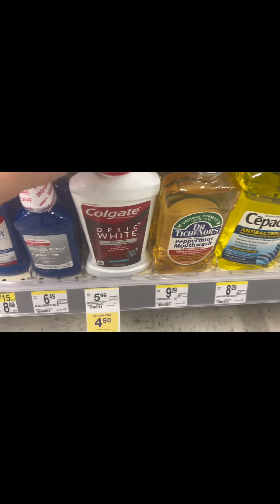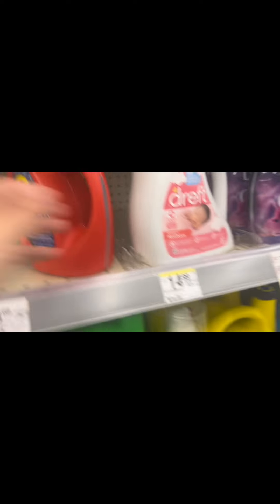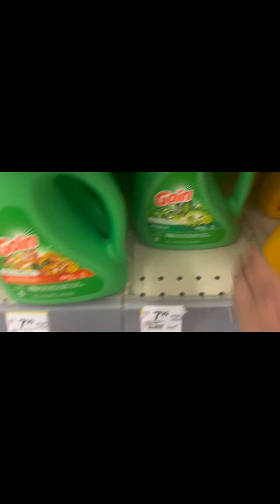I grabbed two Optic White mouthwashes for $4.50 each — that's $9 total before a $4 coupon. Then I grabbed one small Tide for $5.49, one Downy Calm for $5.49, one Gain for $5.49, and one Unstopables for $5.49. There are $2.50 and two $1 coupons, but my total for all these laundry items before coupons is $21.96.